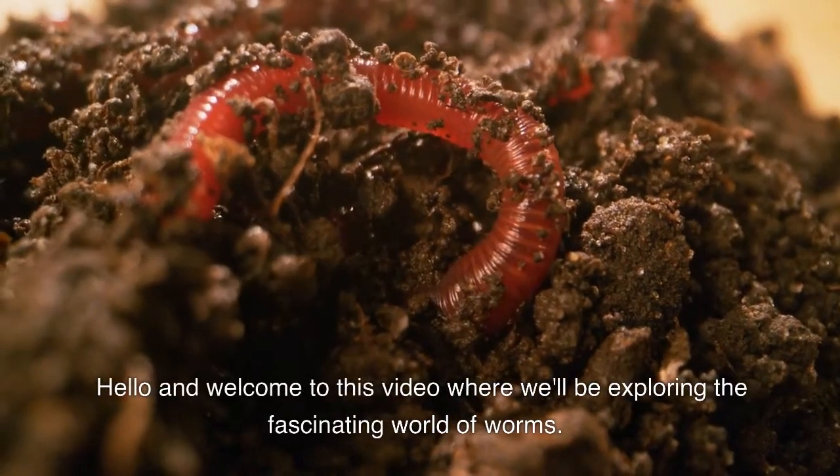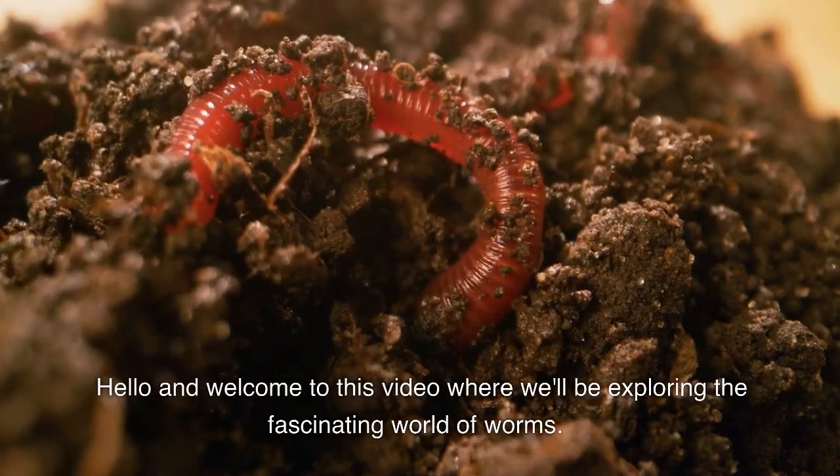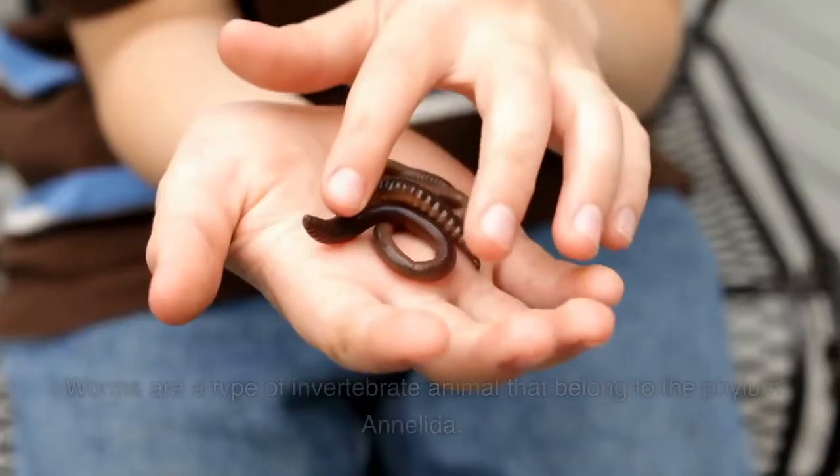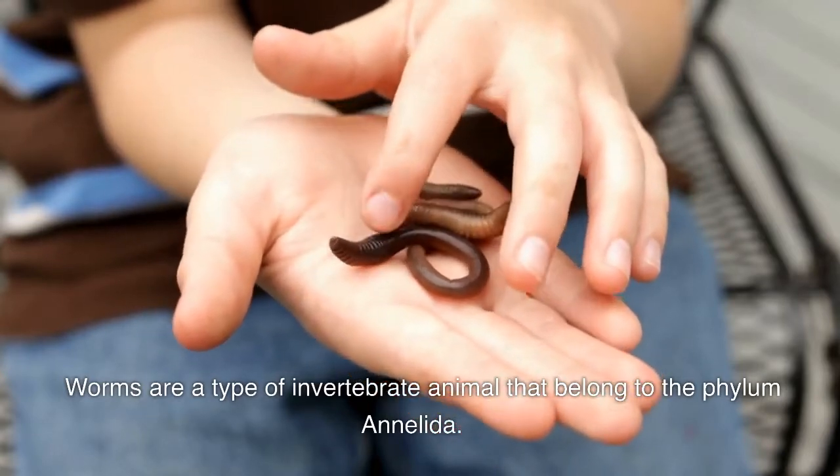Hello and welcome to this video where we'll be exploring the fascinating world of worms. Worms are a type of invertebrate animal that belong to the phylum Annelida.